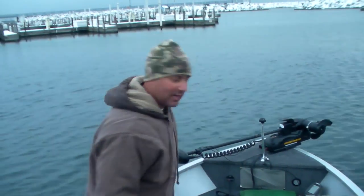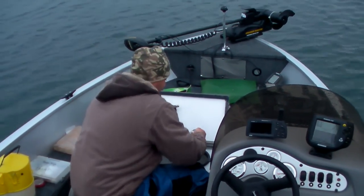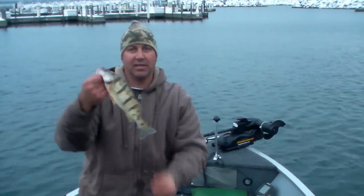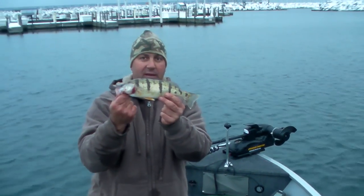I'm going to show you guys what I've got here. This here is a dandy perch — we're talking probably 12 or 13 inch perch here. That is a hog in anyone's book.